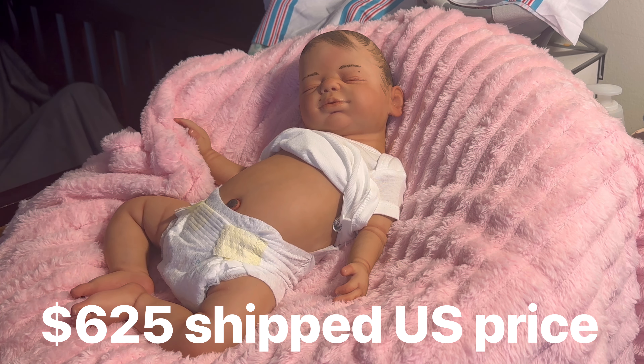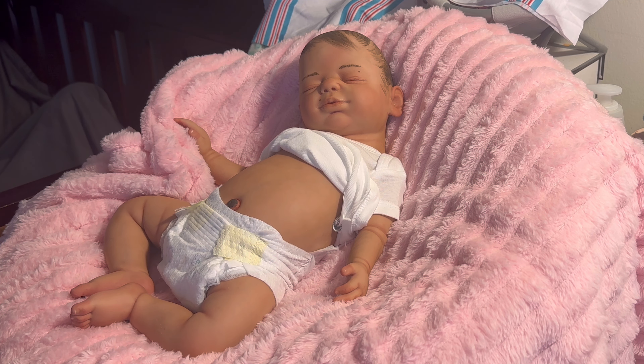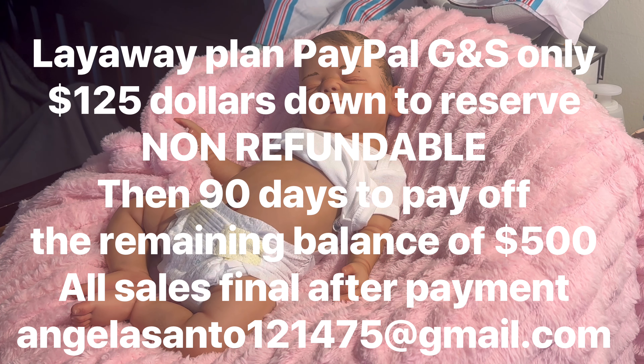She is $625 if you are new and just want to buy her outright — $625 shipped in the United States. If you want to ship outside the United States, you'd pay extra shipping, but I'm trying to keep it mostly within the US. For the payment plan, she's $125 down non-refundable to reserve her, and that is PayPal Goods and Services only. If you buy outright, I take PayPal or Cash App.